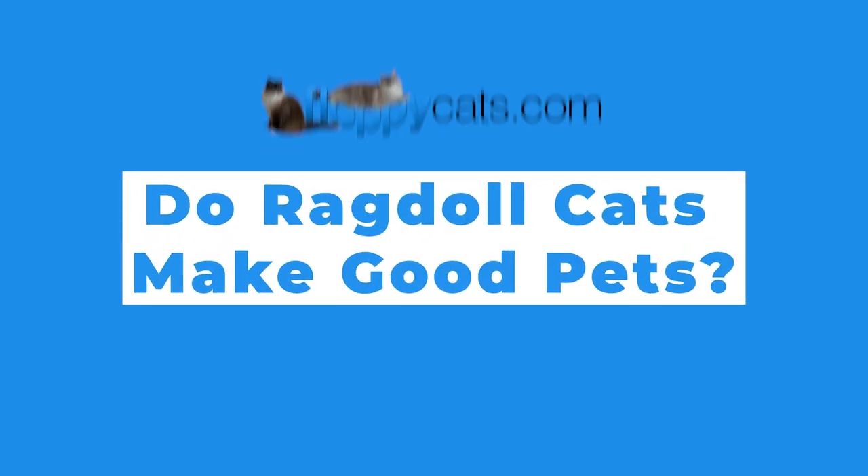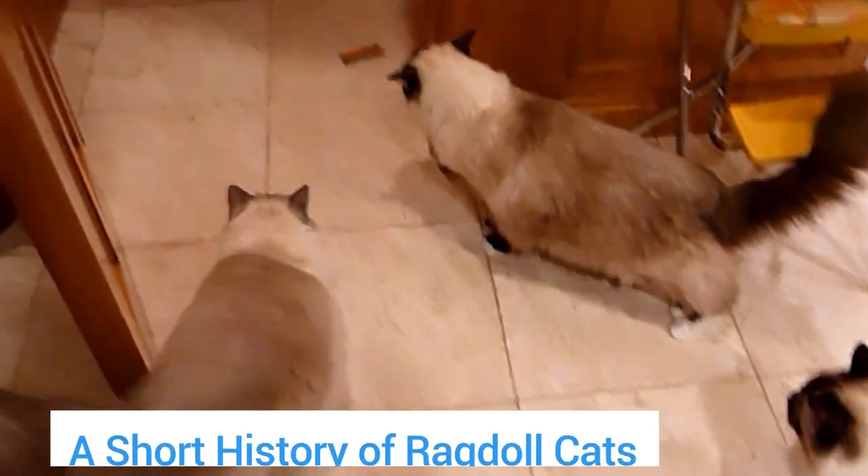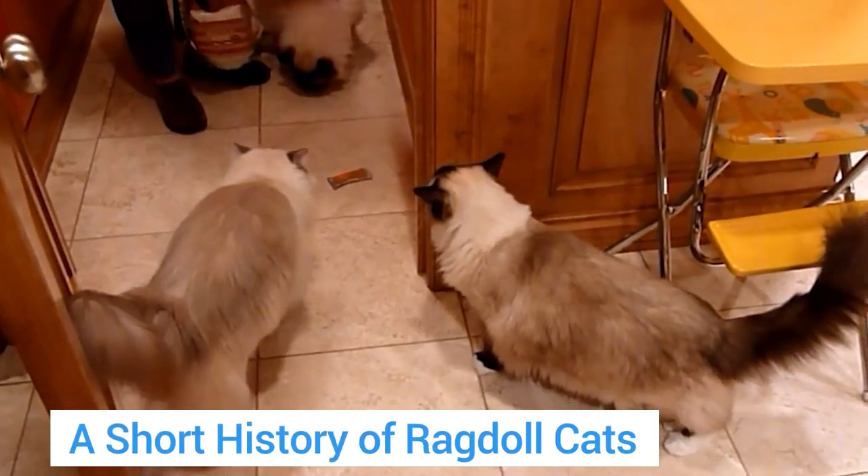Hello and welcome to our video about do ragdoll cats make good pets? Let's start with a short history of ragdoll cats.